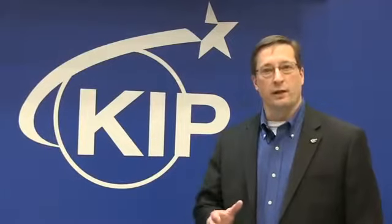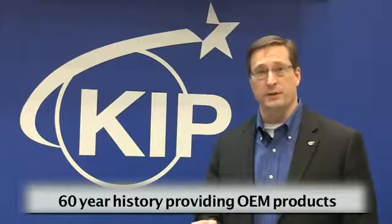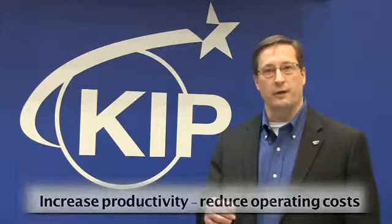KIPP is a global leader in wide format manufacturing, producing LED toner-based wide format systems. We have a 60-year history of providing OEM products to international companies such as 3M, Xerox, Canon, and Kyocera Mita. Our goal is to build the highest quality products that increase our customers' productivity while reducing their overall operational cost.